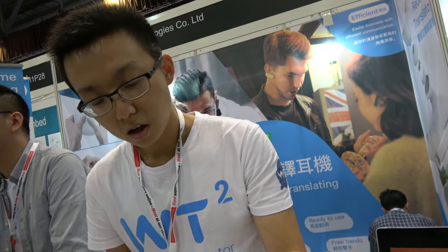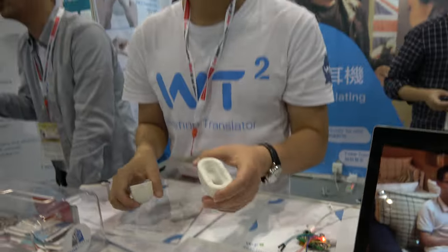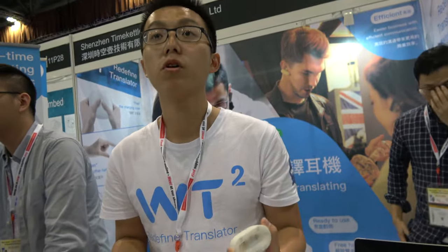And then the smartphone uses Google Translate or another app to do it? Our whole product includes a charging case, two earphones, and a customized app made by ourselves.